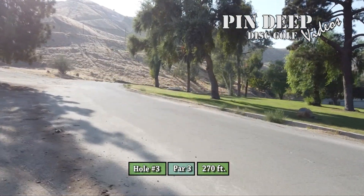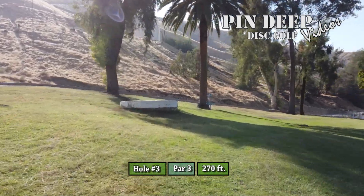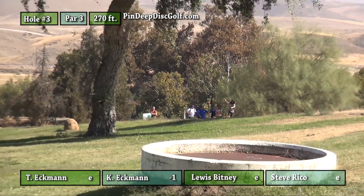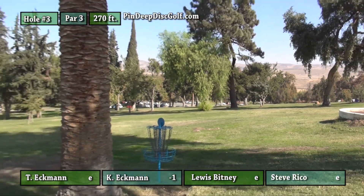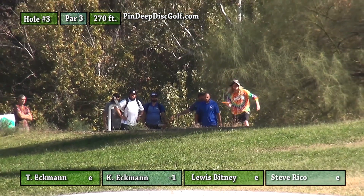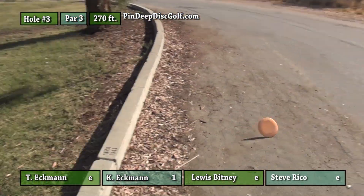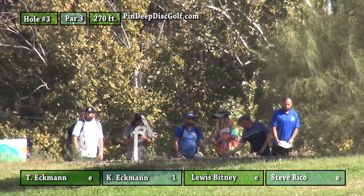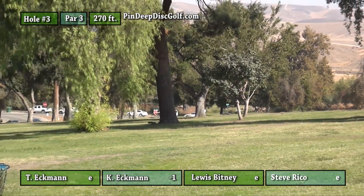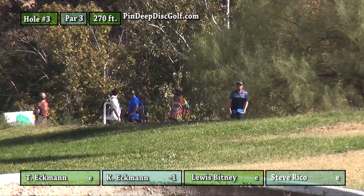Moving on to hole number three, another par three, 270 feet to the pin. There's OB — the road, curb and beyond is out of bounds, so you want to stay away from that. Typically you'll see players throw a hyzer or just straight line up the middle. This hole sets up really good for a righty backhand hyzer. Kyle opts for that and puts it about 18 feet away. Lewis going for the outside route — sidearm high hyzer. There's a lot of danger involved with that. Steve's throwing a sparkle enemy, just a low hyzer, trying to keep it in bounds and give himself a putt.